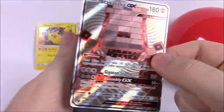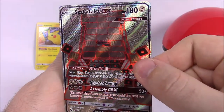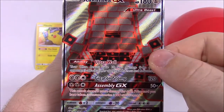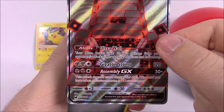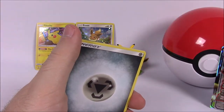This is like the best card pack we've gotten in probably months — a Stakataka GX full art! It's one of the Ultra Beasts with 180 HP, Gigaton Stomp as its ability, and Assembly GX as its move. That is pretty dang cool — adding that to the set.